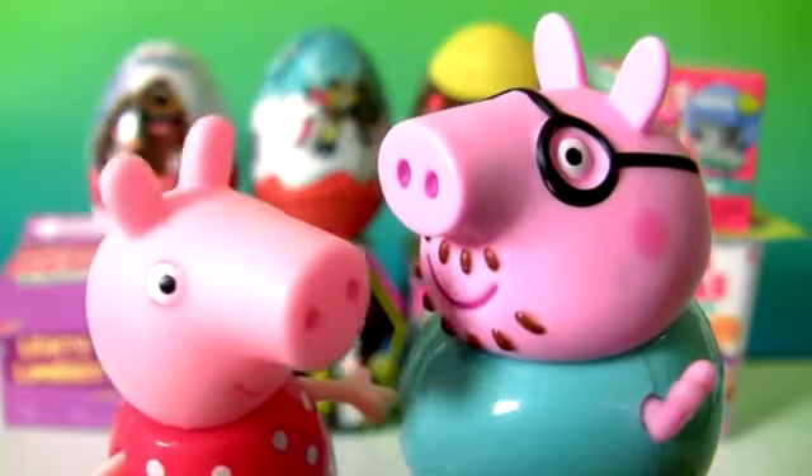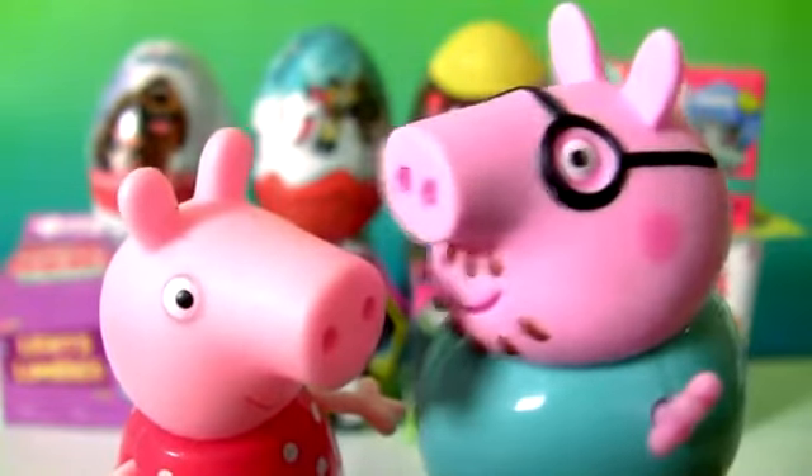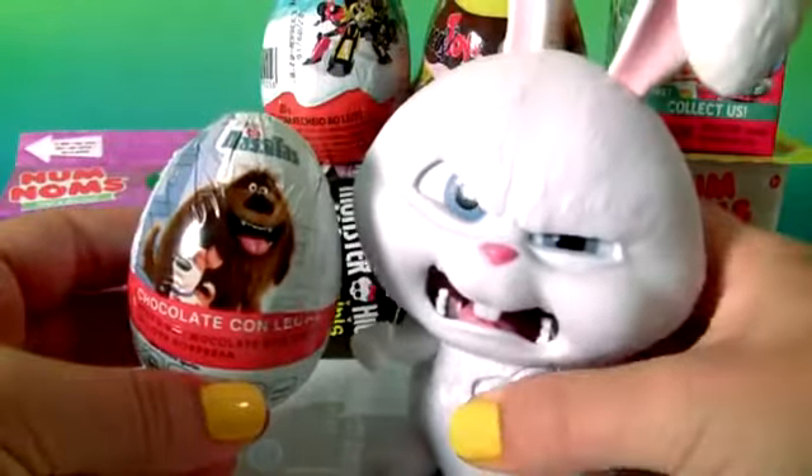Let's open toy surprises. Good idea, Peppa. Let's go!